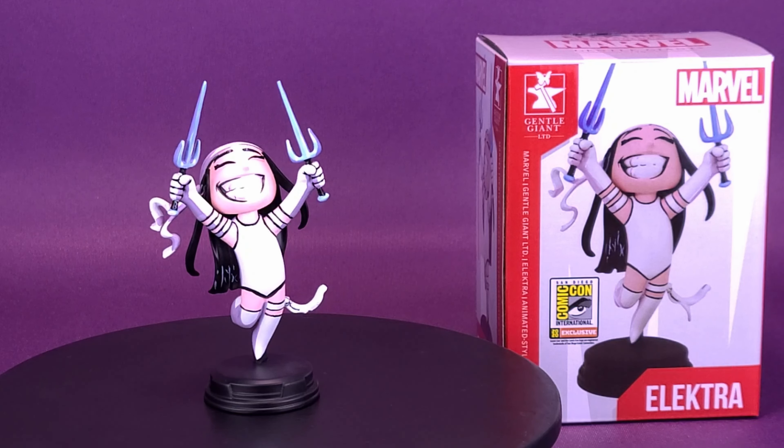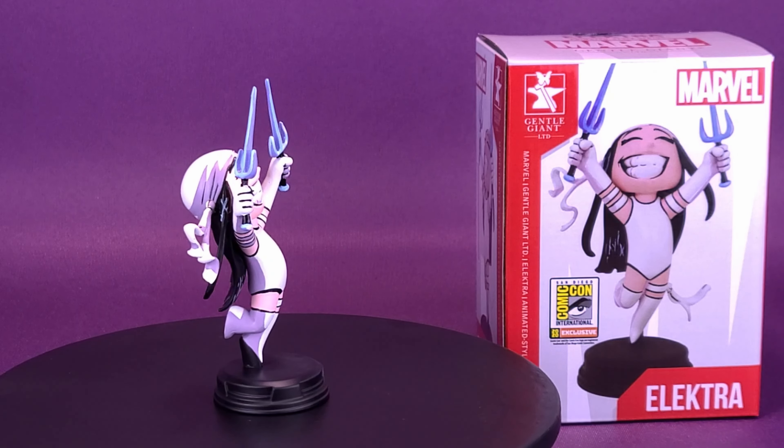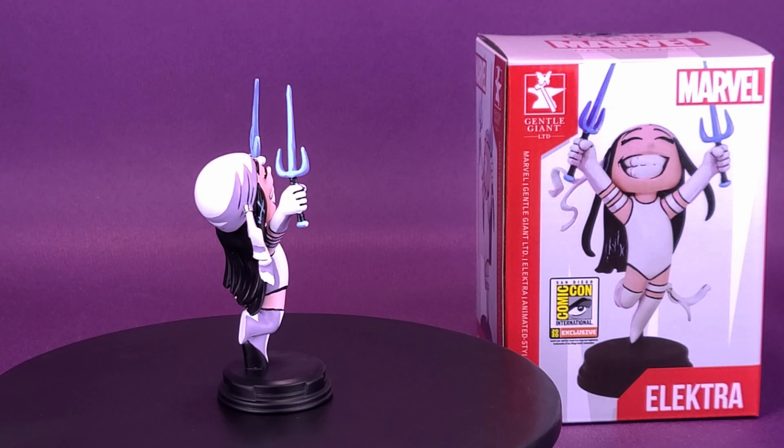Electra celebrates getting a convention exclusive. Here's your look at the Gentle Giant Limited Marvel's Electra San Diego Comic-Con 2020 exclusive.